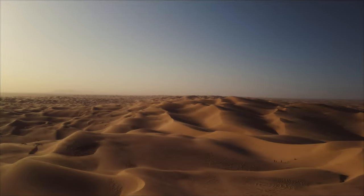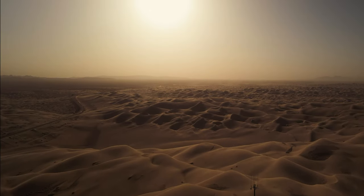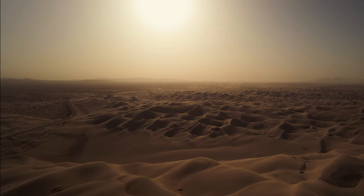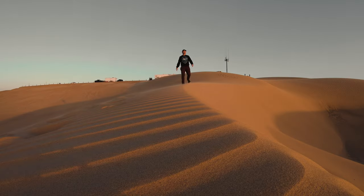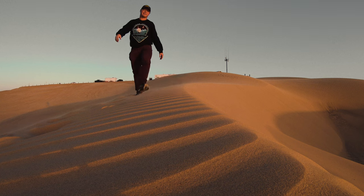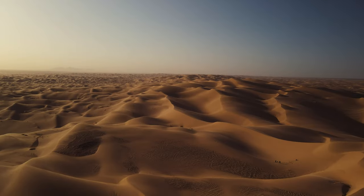The Algodones Dunes is a large sand dune field located in the southeastern part of California, near the borders of Arizona and Mexico. The field is roughly 45 miles long by 6 miles wide, so around 270 square miles, and they rise up about 300 feet. It is the largest area of sand dunes in California.